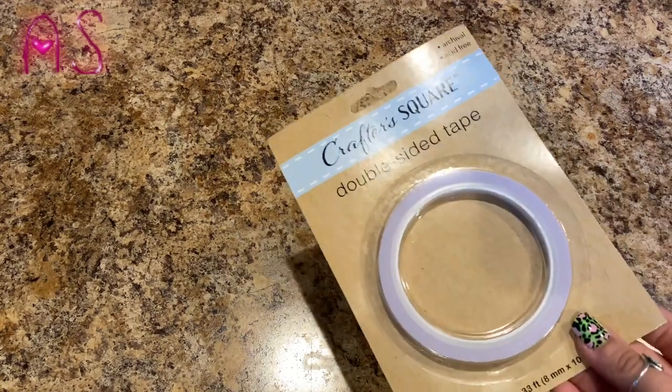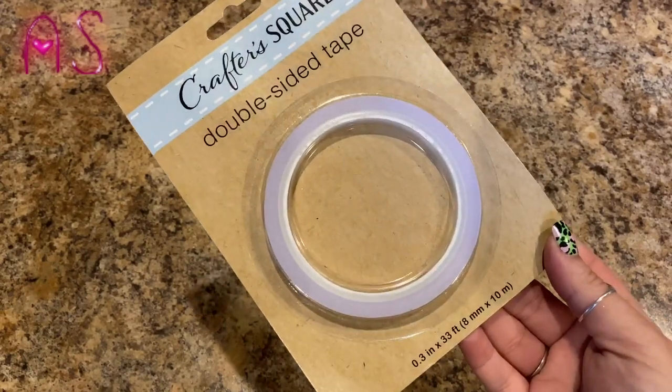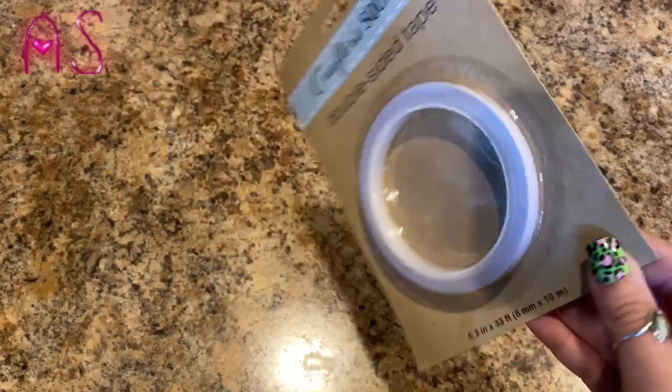Lily's been bugging me to use my double-sided tape, so I decided to get her her own. It's by Crafter Square — 33 feet of tape.